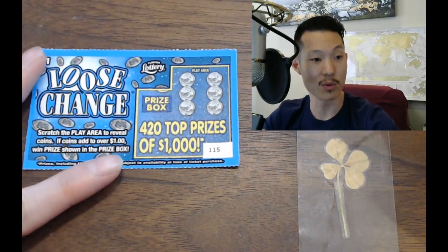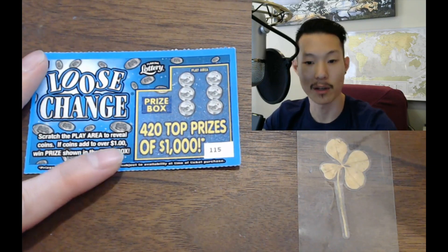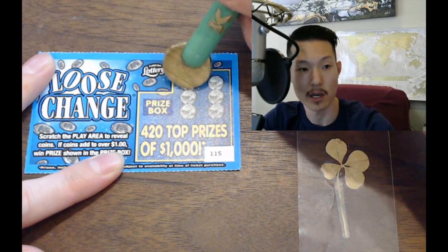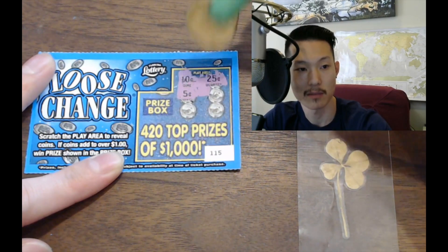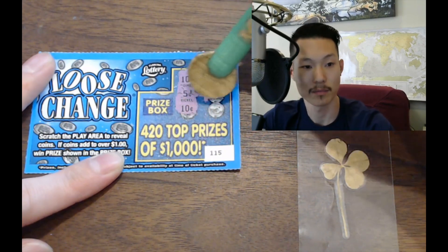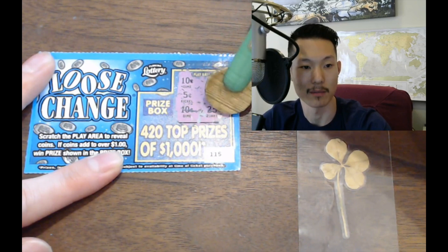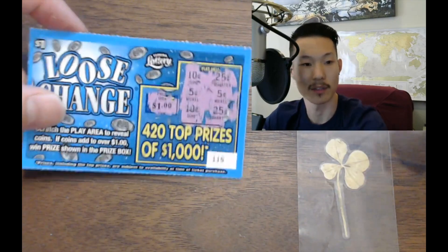Next up is Loose Change. You reveal coins in the play area, and if the coins add up to over $1, you win the prize. We need at least a dollar here. Here we go: 10 cents, 25 cents — that's 35 cents total. 40 cents, 45 cents, 55 cents, and 25 cents — that makes 80 cents. That's not enough. Let's see what the prize was: $1. They didn't even give us $1. Unfortunately, no win there.